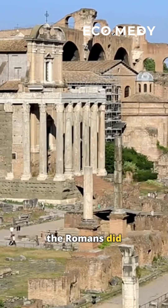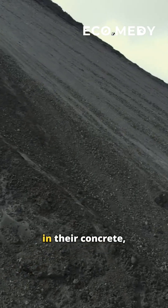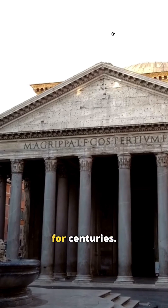Believe it or not, the Romans did something similar over 2000 years ago. They used volcanic ash in their concrete, making it last for centuries.